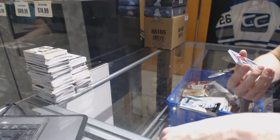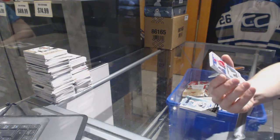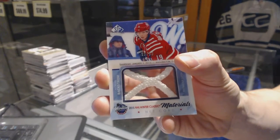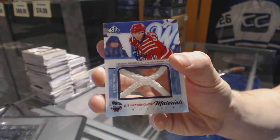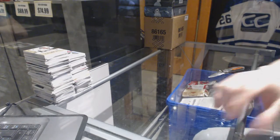And we've got a Winter Classic Materials game-used net cord numbered 18 of 35 for the Washington Capitals, Nicklas Backstrom — 18 of 35. All right, coming up next: Final Vault and Black, 38K.